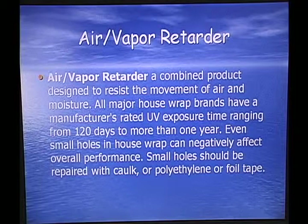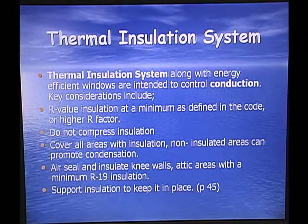Small holes should be repaired with caulk. The thermal insulation system, along with energy efficient windows, is intended to control conduction. You should not compress insulation. Cover all areas with insulation, as non-insulated areas can promote condensation. Air seal and insulate knee walls and attic areas with a minimum of R-19. Support insulation to keep it in place.